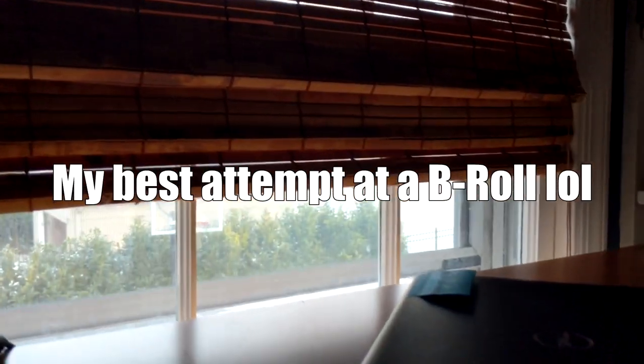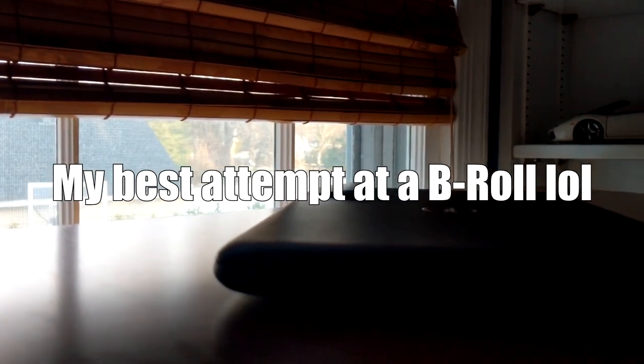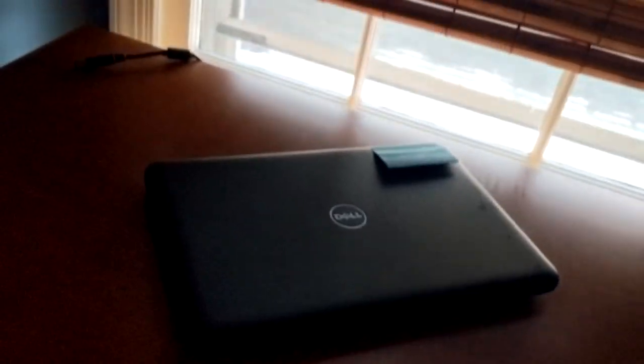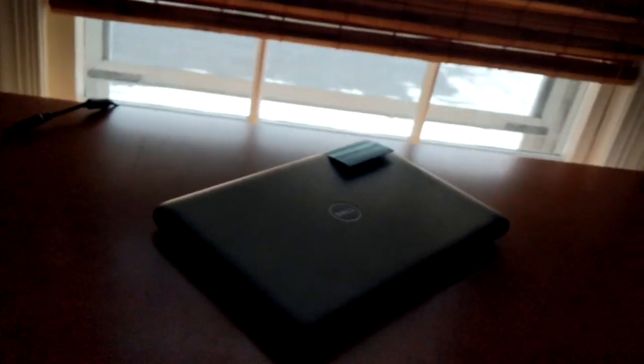Well, that seems to be the end of this video. Hopefully you guys enjoyed this laptop review. If you did, please make sure to like and subscribe, and share with your friends if they're looking for a business or college type laptop. Thanks for watching, and I'll see you guys later.